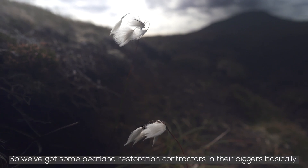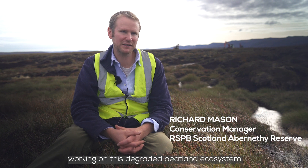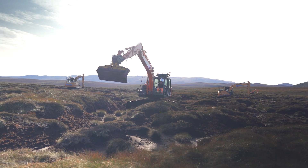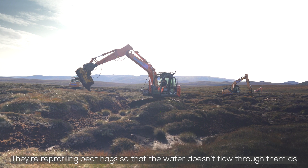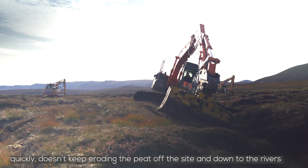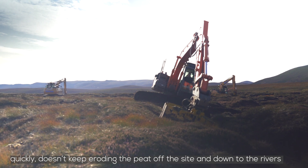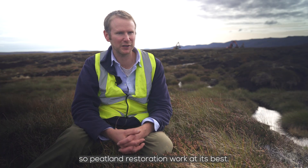We've got some peatland restoration contractors in their diggers and they're basically working on this degraded peatland ecosystem. They're reprofiling peat hags so that the water doesn't flow through them as quickly, doesn't keep eroding the peat off the site and down to the rivers. Peatland restoration work at its best.